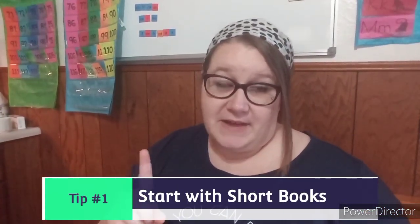Tip number one: you want to start with short books. As I talked about in my last video, toddlers don't naturally have the ability to sit still for long periods of time. This is part of building that up — you want to help them come in, but you don't want them to feel like they're being held hostage. You want to start with short books and encourage them, but if they feel like it's something they have to do, it's probably not something they're going to naturally start to enjoy.